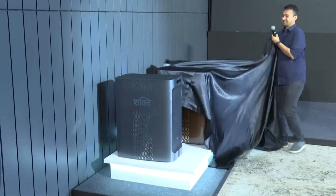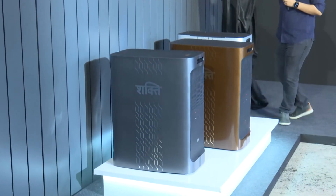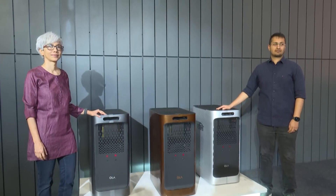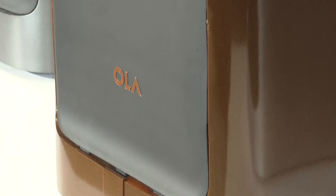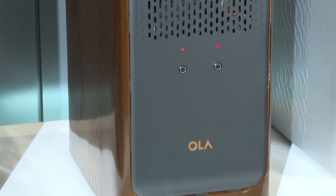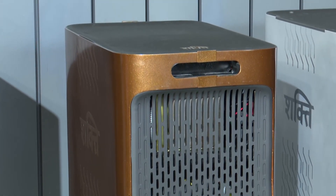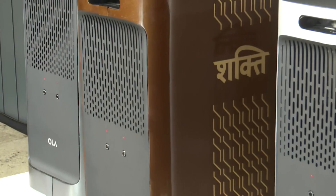With the launch of Ola Shakti, the company's first residential battery energy storage system, Ola Electric announced its entry into the country's 1 lakh crore rupees BESS market. This is the company's first non-vehicle product aimed at helping Indian homes, farms and small businesses store and use clean energy more efficiently.